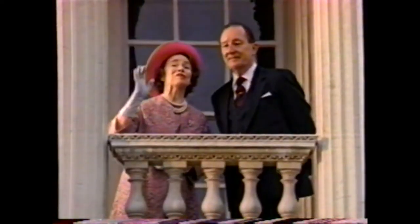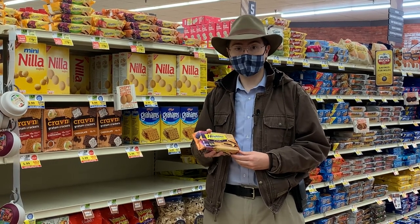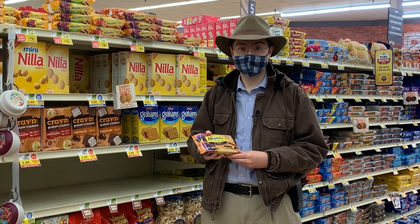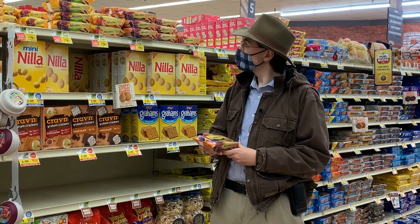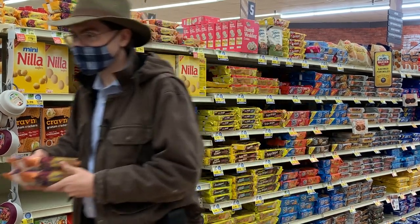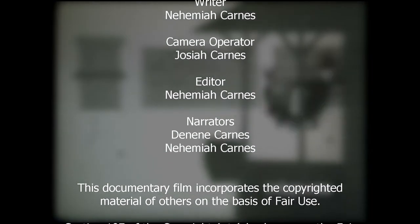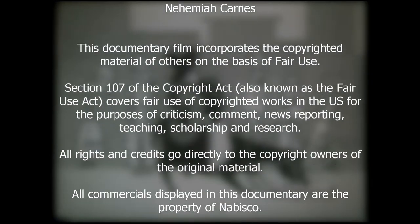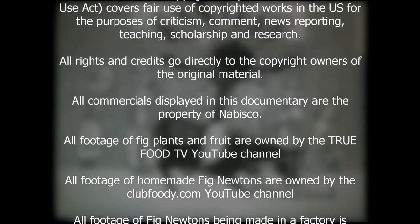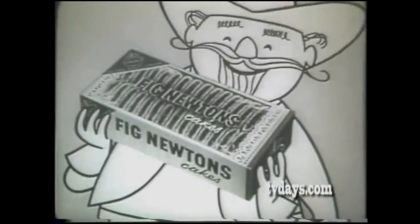Fig Newtons have been around since before the beginning of the 20th century, and were most likely enjoyed by their great-great-grandparents. I think I'm gonna get two packages. The Pony Express has something new. Those swell Fig Newtons must get through. And remember, only Nabisco bakes those golden good Fig Newton cakes. Fig Newtons!